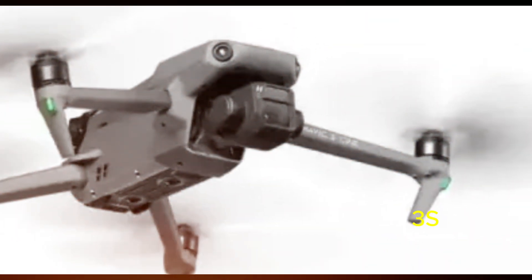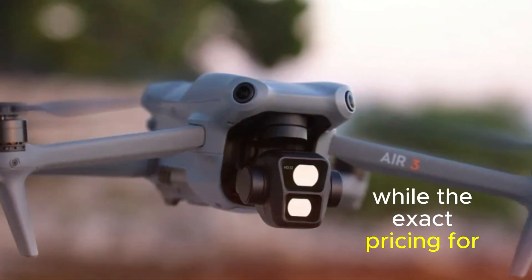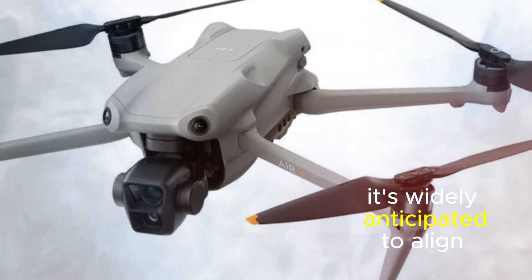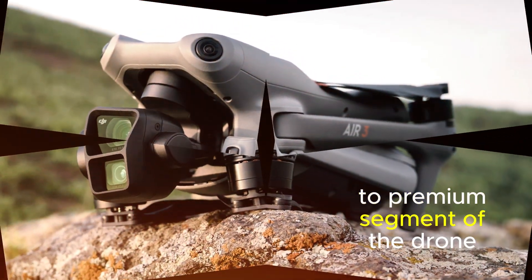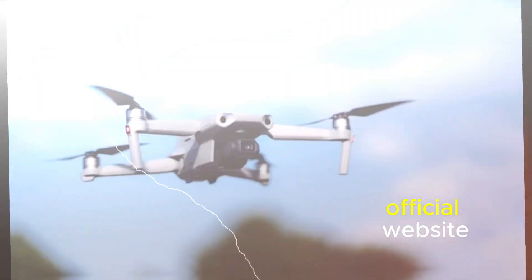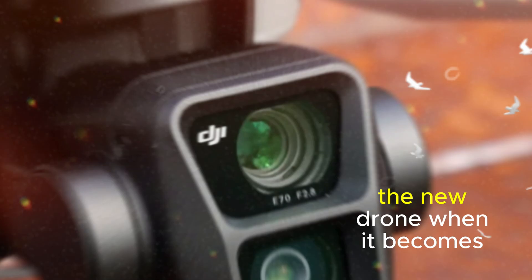The DJI Air 3S, a highly anticipated drone, is set to make its debut on October 15th. While the exact pricing for the drone and its accompanying GPS motion tracking dongle remains undisclosed, it's widely anticipated to align with the pricing of its predecessor, the DJI Air 2S, positioning it in the mid-range to premium segment. Pre-orders are now open on DJI's official website and through select authorized retailers, allowing prospective buyers to reserve their units ahead of the official launch date.